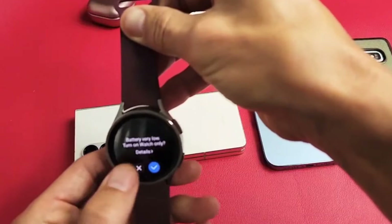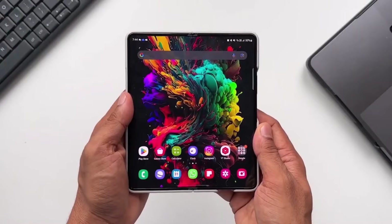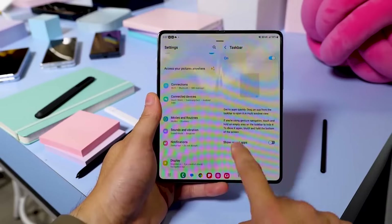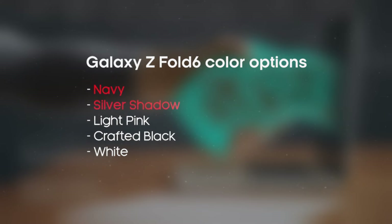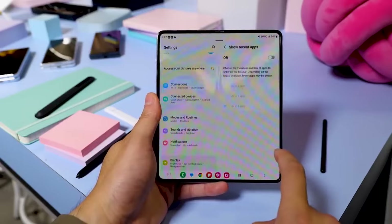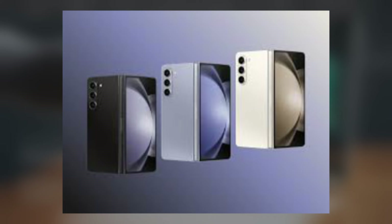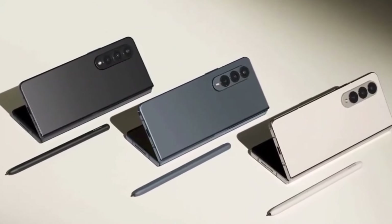A couple of weeks back, we caught a glimpse of a leaked partial list of colors for the Galaxy Z Fold 6. Now the same source has come back with what seems to be a complete list of shades. The Galaxy Z Fold 6 will come in Dark Blue — now called Navy — Silver, now called Silver Shadow, and Light Pink. The new colors in this leak are Crafted Black and White, with these last two labeled as low volume, so you might have to grab them from Samsung's site. In comparison, the Galaxy Z Fold 5 is available in Icy Blue, Phantom Black, Cream Grey, and Blue shades. While there are no colors with the exact same names, some might be quite similar.